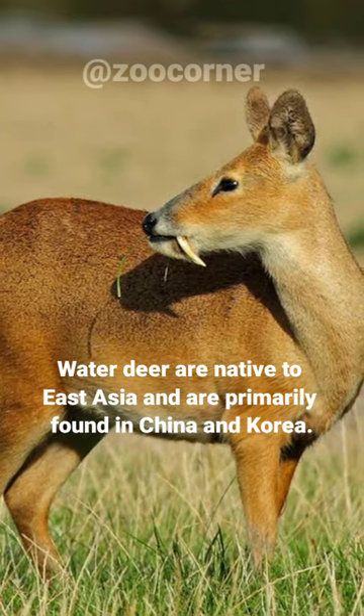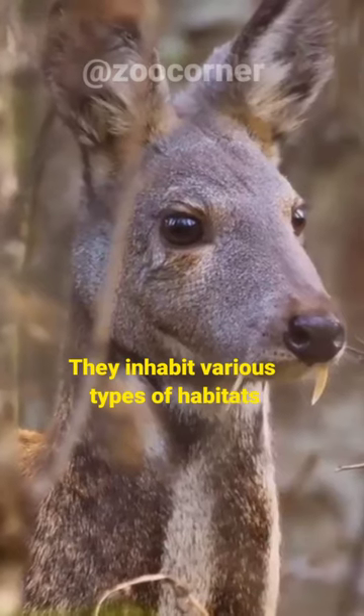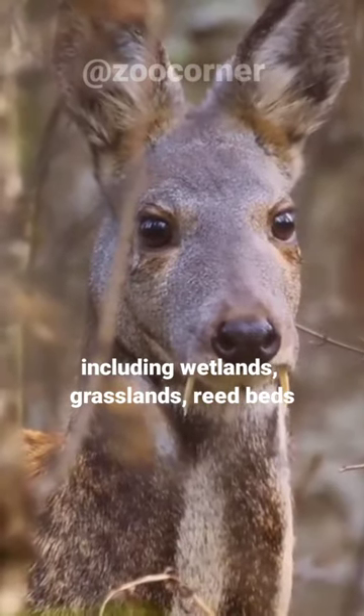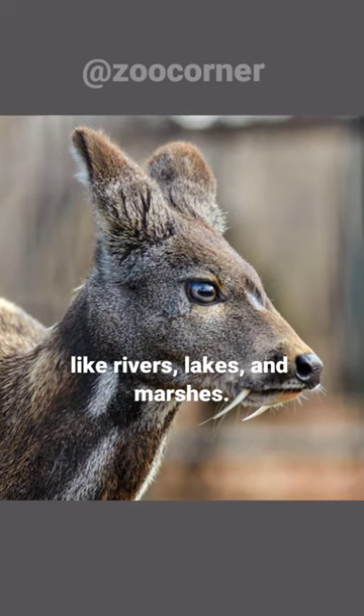Water deer are native to East Asia and are primarily found in China and Korea. They inhabit various types of habitats, including wetlands, grasslands, reed beds, and agricultural fields near water sources like rivers, lakes, and marshes.